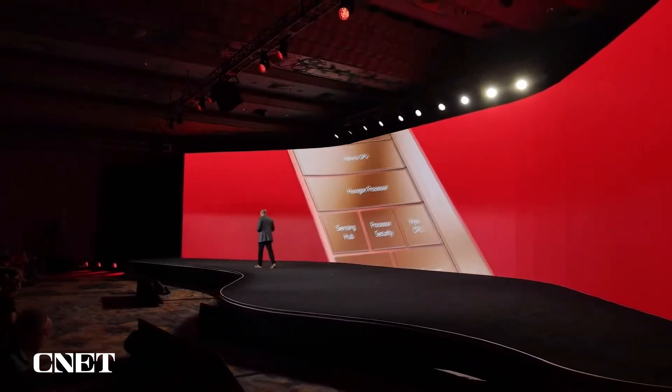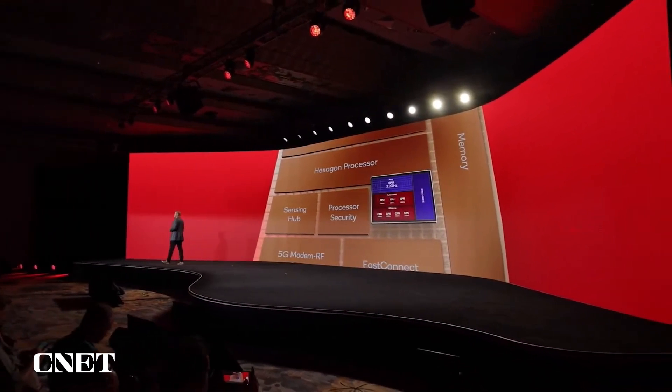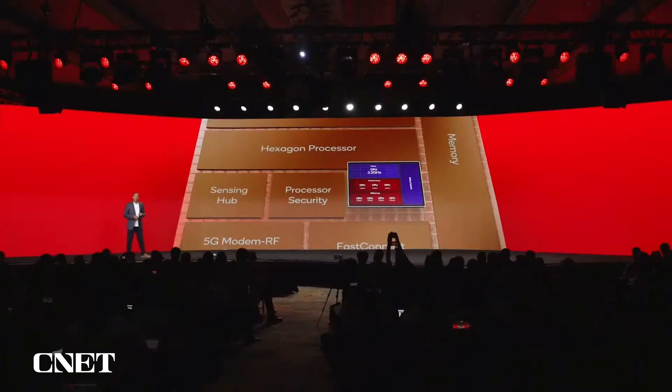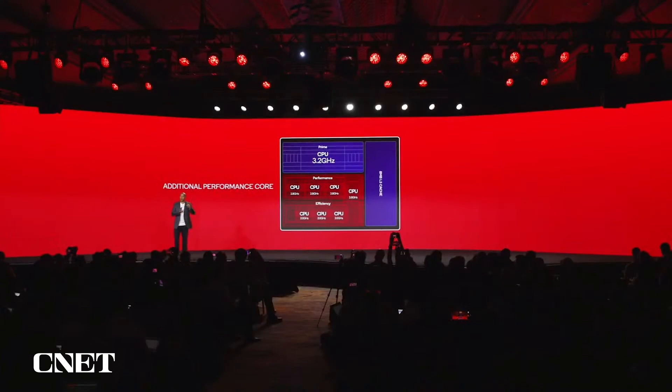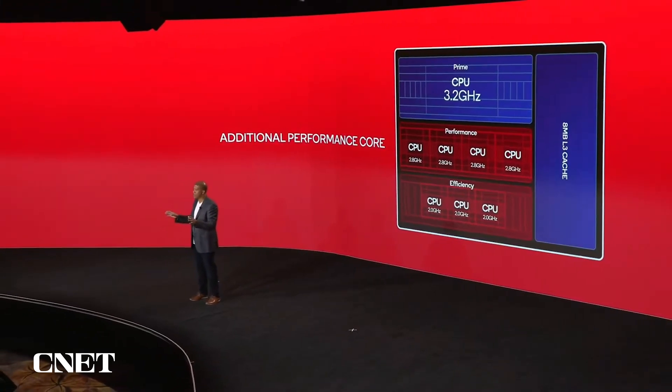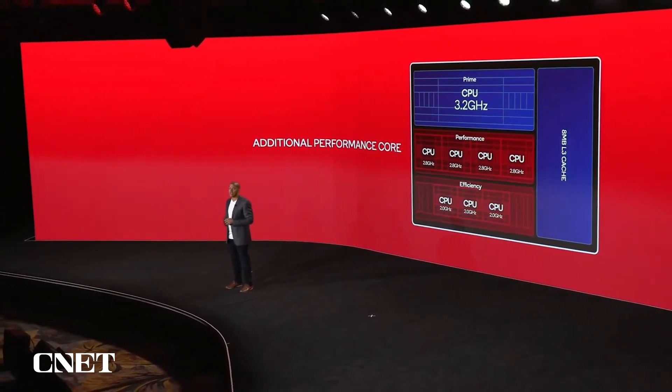Next up is our Qualcomm Cryo CPU. We've made major strides in CPU performance and power by delivering generational improvements in the microarchitecture of individual cores, and then by combining those cores in a new, innovative way. We've historically had a prime core, three performance cores, and four efficiency cores in the CPU. But with this generation, we've converted one of those efficiency cores into an additional performance core. This will deliver a significant leap forward in multi-threaded performance — the first of its kind in the mobile industry. These four performance cores are made up of two distinct microarchitectures, which will best address all types of applications, including providing high performance for legacy 32-bit applications.